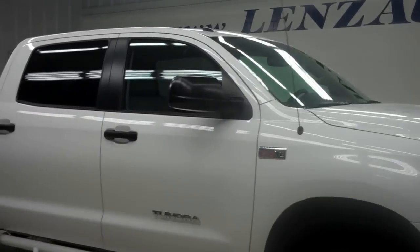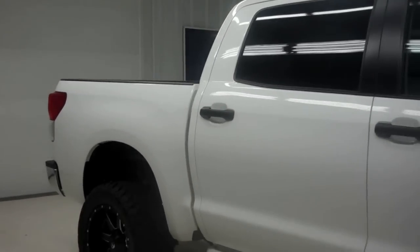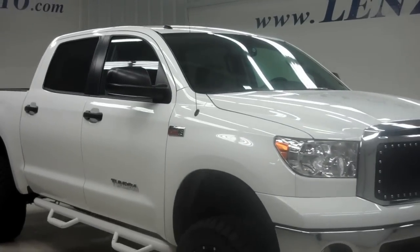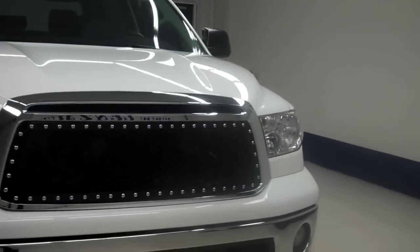This is stock number B5523Z, a 2011 Toyota Tundra CrewMax with a short box. It does have an aftermarket lift, SR5 edition, white in color with a 5.7 liter i-Force V8 engine, and only 7,000 miles on this vehicle.